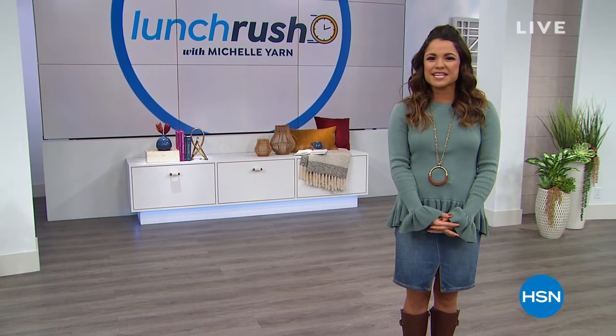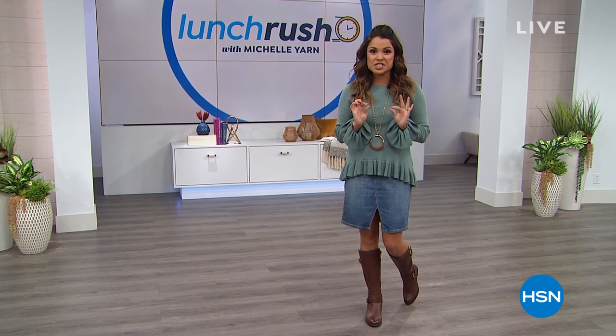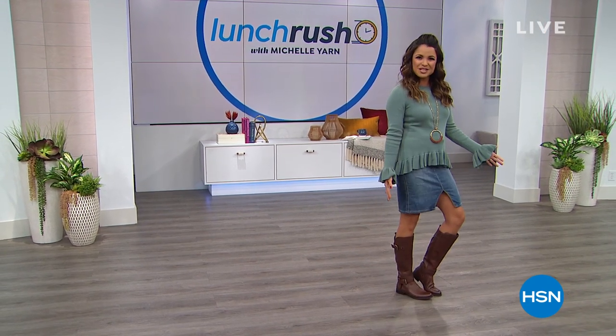My name is Michelle Yarn, and I am your host today. This show is all about variety — I take the best of what's happening at HSN and give you quicker presentations so you get to see a whole lot. Today we have our Today's Special from Naturalizer, Diane Gilman stopping by, the latest Apple AirPods at a price we've never done before. We're starting with the best value of the whole day: the ultimate riding boot from Naturalizer. It's our Today's Special.